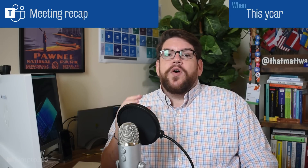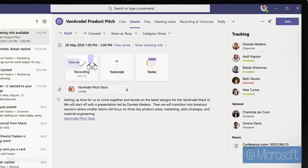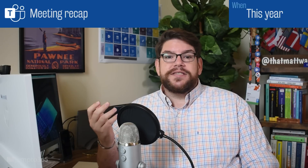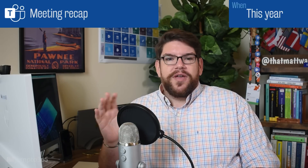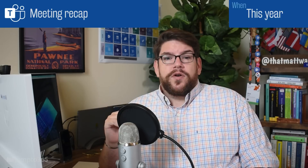Meeting Recap will centralize all the key artifacts of your meeting, including the meeting recording, transcripts, notes, and any attachments. You can also add tabs to it like you can to any channel. Calendar events themselves will get this feature too, making them almost like little teams unto themselves. This one's a big win for keeping everyone organized.